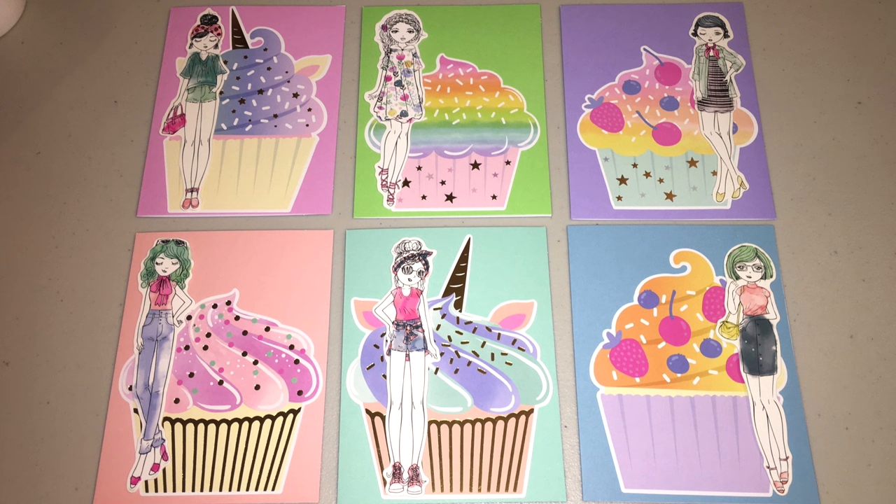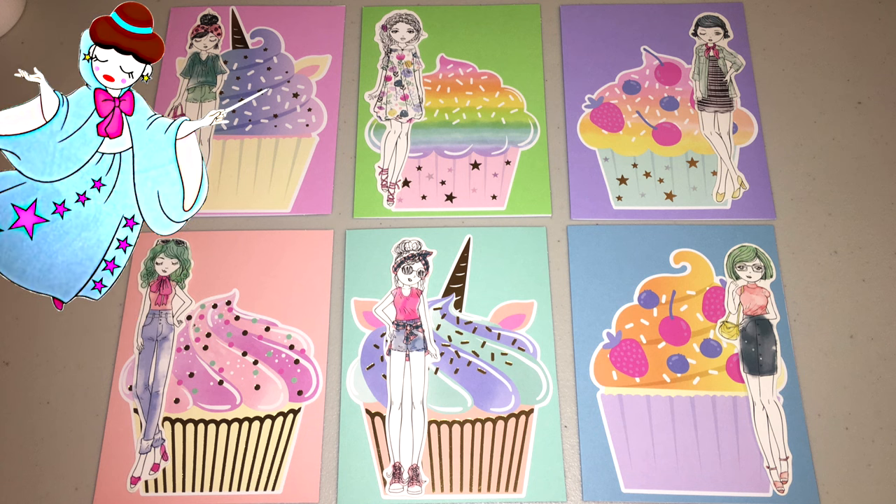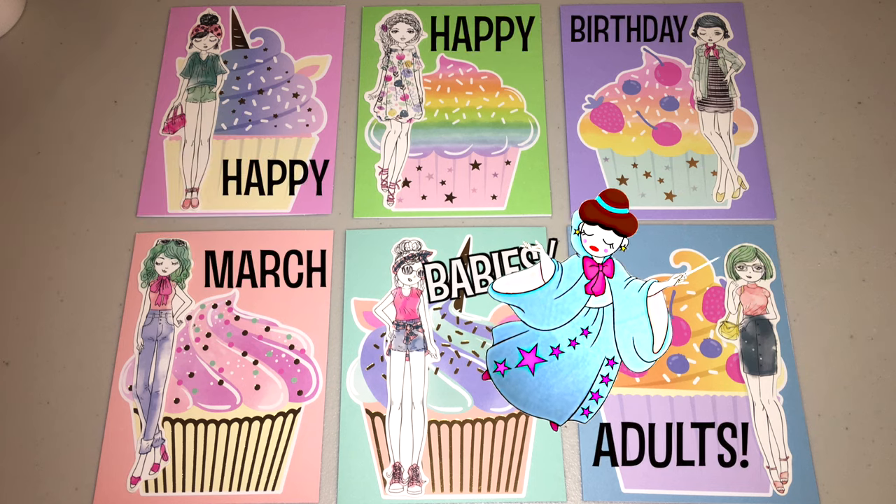I'm basically in birthday crafting mode. There are so many wonderful birthdays happening in the month of March within my own family and within the crafting community. So happy, happy birthday to all of you wonderful March babies or adults.